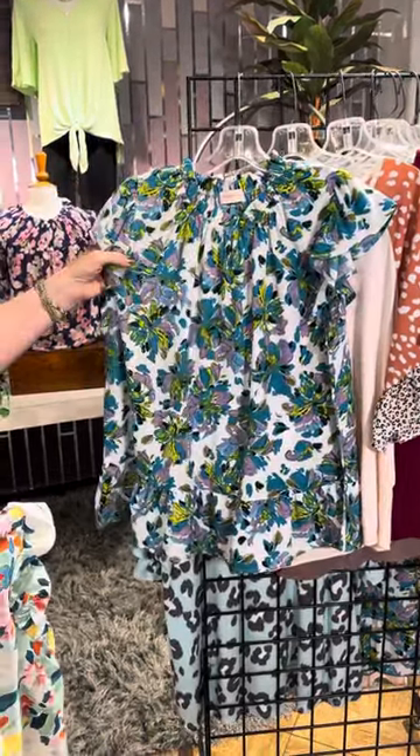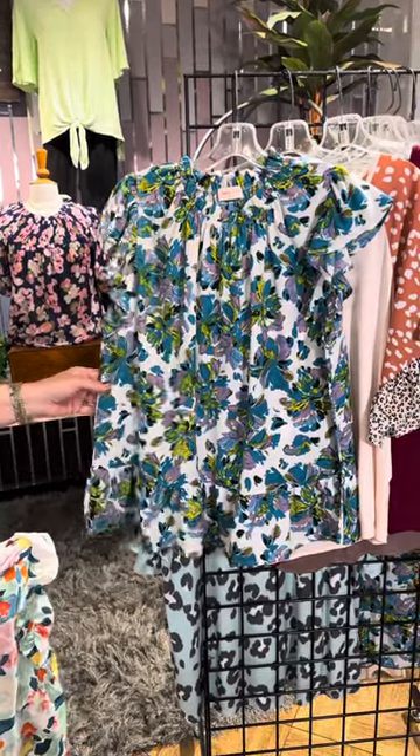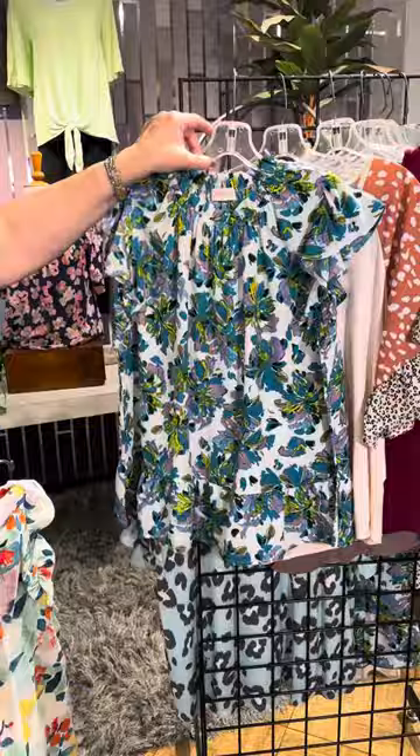This is also a lightweight chiffon. It's got a gathered neckline, a little bit of a ruffle here, but a beautiful, bright, vibrant, bold color combination.